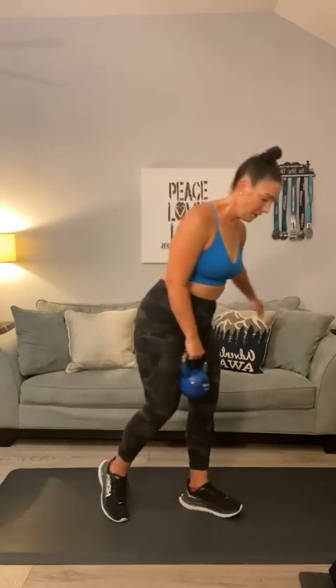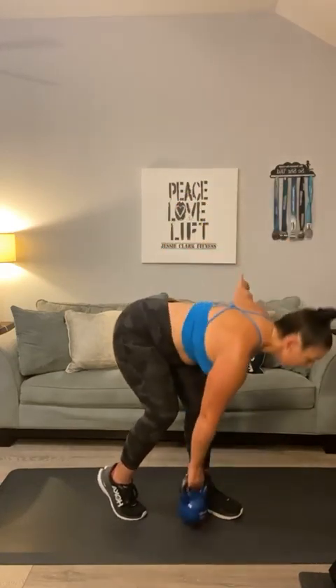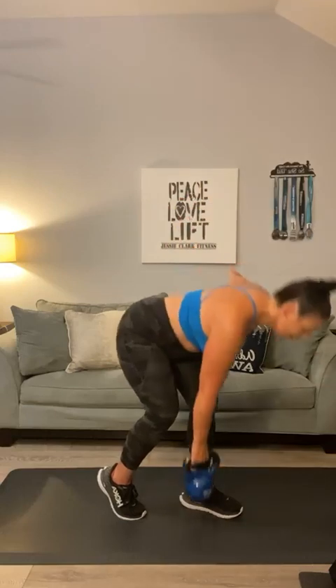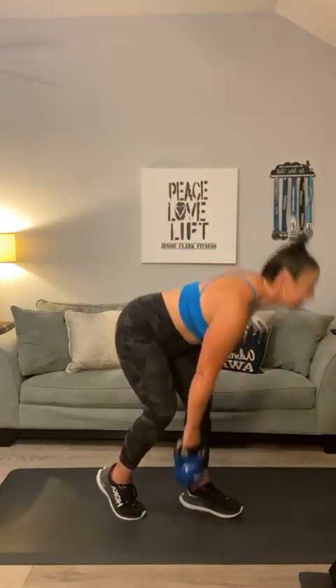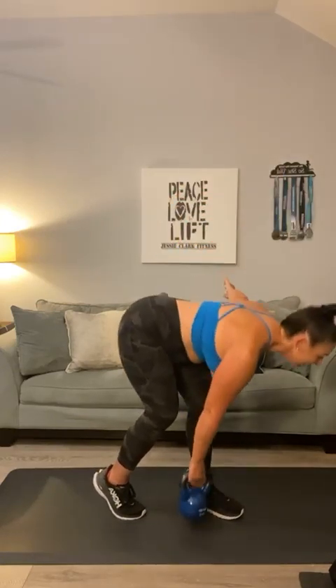Switch it to the other side. Here we go — kickstand deadlift, second side. One, two, three, four. Keep that lead leg — five. Soft knee. Six, seven, one more, and eight. Excellent.